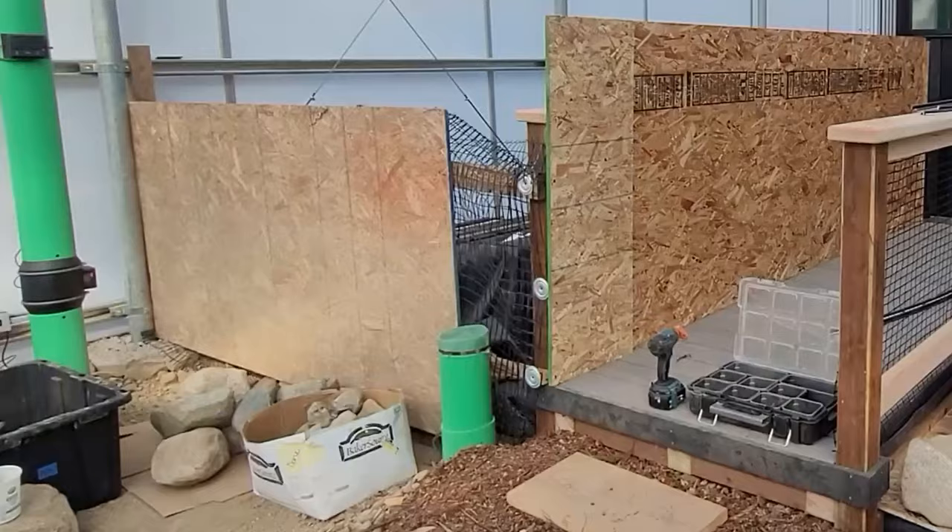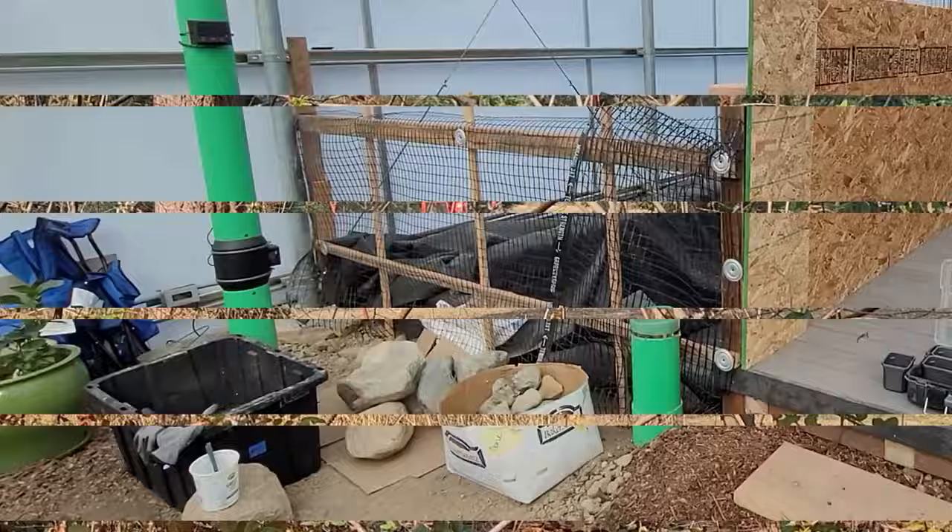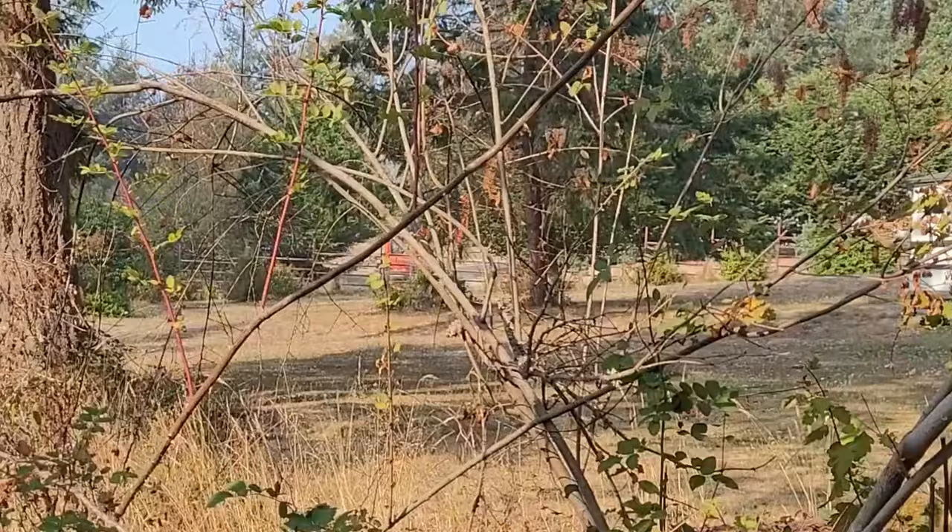The inspector called out that the fencing around the west pond and pool was not adequate, so plywood barricades will be added there as well. Then it was time to bring the backhoe from the west side of the property to the east side by driving it around the block.